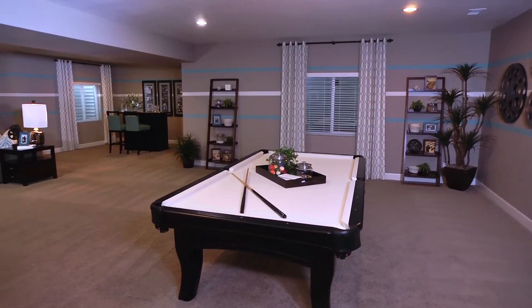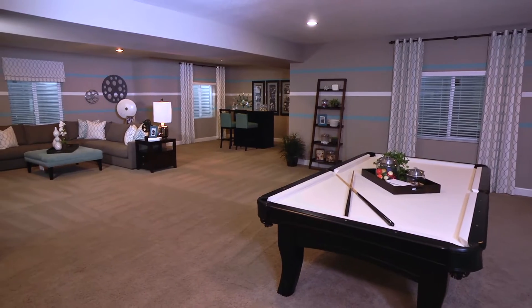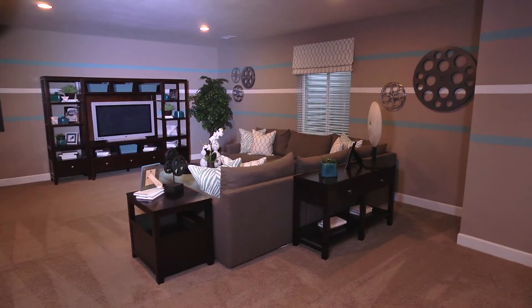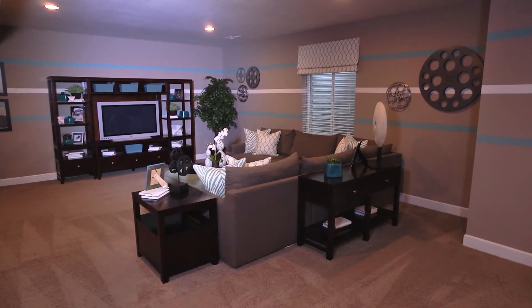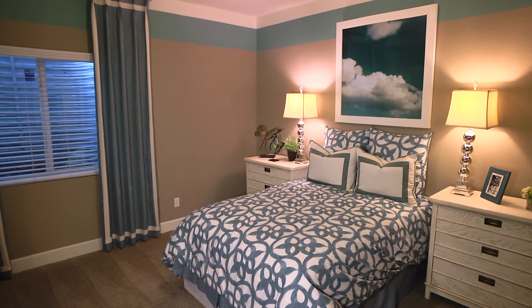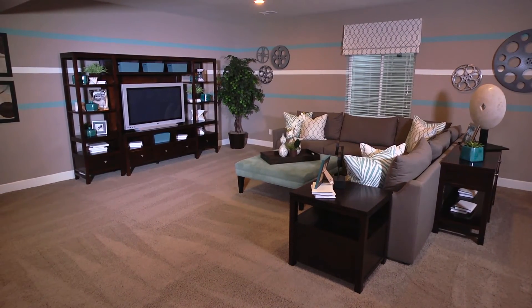If space for your growing family is a priority, then the Alcott's optional finished basement is a perfect addition. Just like the main floor, this exciting option includes airy nine-foot ceilings, plus an additional bedroom with a full bath and walk-in closet, a sizable recreation room, and plenty of extra storage space.